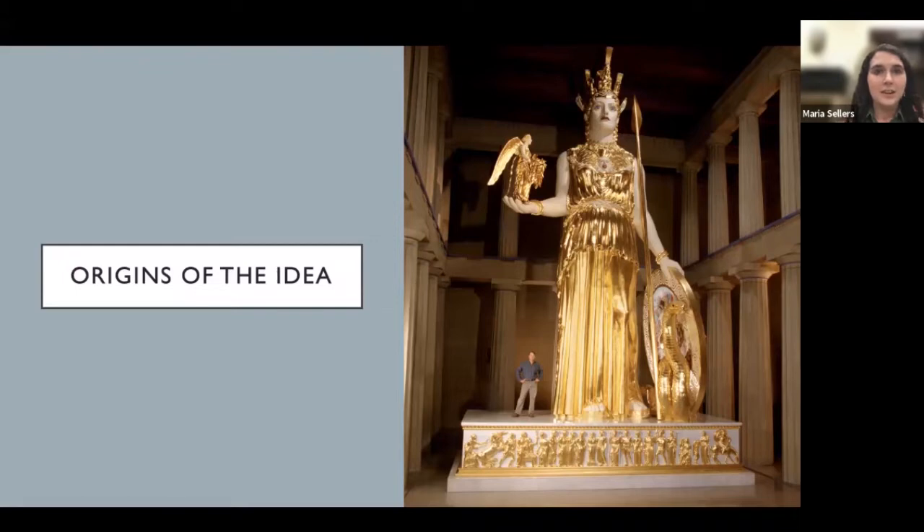It was actually a talk I attended right here at the Parthenon — a symposium not too different from this one — that inspired this project. There were two options for the final assignment: create a polychromy model of a frieze block chosen for me, or design a project of my own. I had originally planned to use the default option until I attended a talk by Alan LeQuire, the man responsible for constructing the Parthenon's Athena. While listening, I found myself drawn to the Pandora Frieze, and Dr. Robinson suggested I make it the subject of my project.